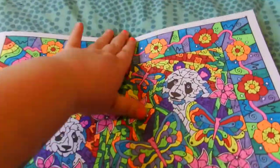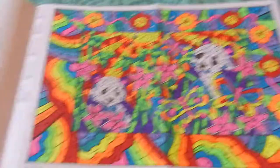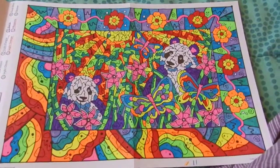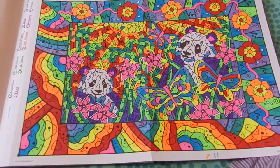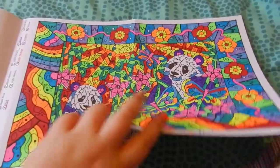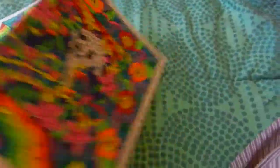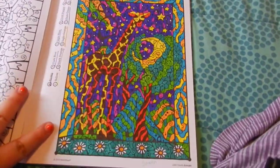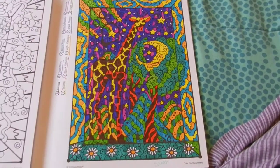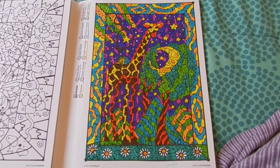So beautiful, I love this one. This was what made me want to get the book because I saw Lexi's awesome panda one — so pretty! Here's the black panda, and this is the giraffe. Lexi was doing this one in her video, coloring it — so pretty.